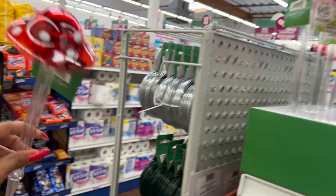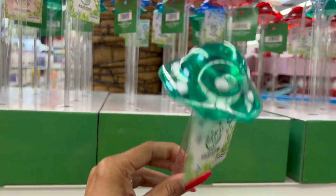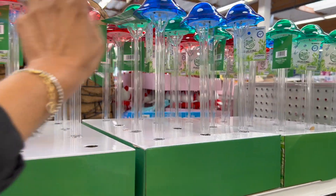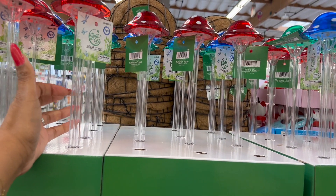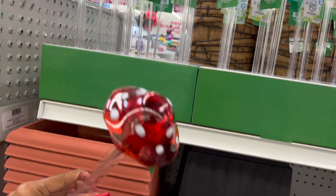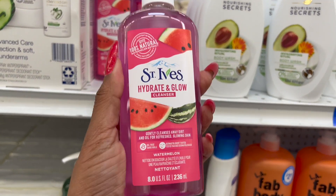I have to admit, these are actually pretty stinking cute — they're the solar stakes. Unfortunately they're $1.99. From a distance they do look glass, but they're plastic. They have it in red and white, blue and white, and green and white — all $1.99. I wish they were 99 cents; they're stinking adorable, but they're not glass. I just have a hard time justifying $2 for a plastic stake that probably won't make it through summer.